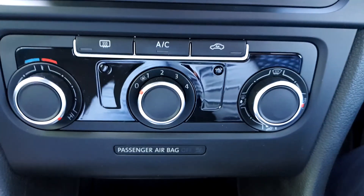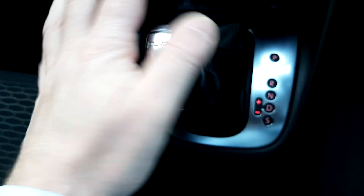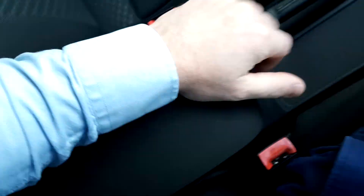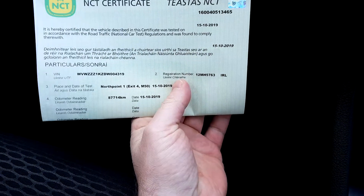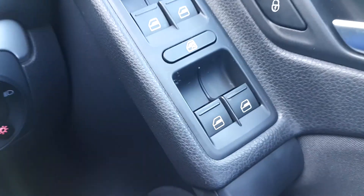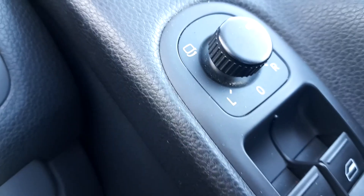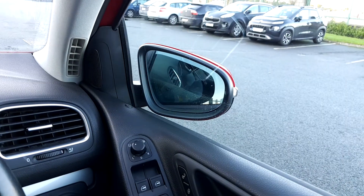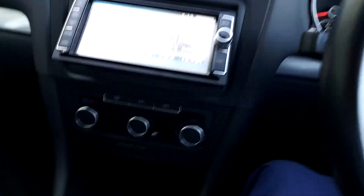Down below you have your air conditioning, traction control, automatic stop-start, and the DSG which also has a tiptronic mode. There's a storage compartment, cup holders, and centre console. It's just passed its NCT, and up here you'll see it only has 87,000 kilometres on it. It has front and rear electric windows, electric heated mirrors, and electric folding mirrors as well.